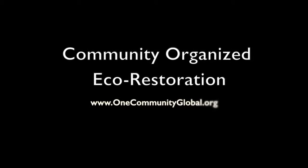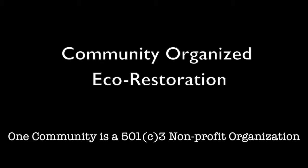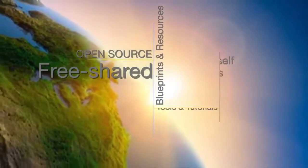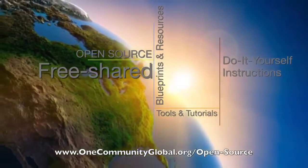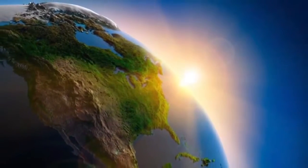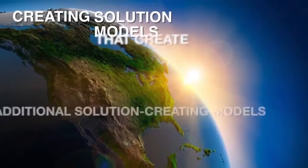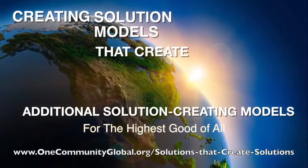Community Organized Eco-Restoration. One Community Weekly Progress Update Number 142. One Community is a 501c3 non-profit organization. We are creating open source and free shared blueprints and resources, tools and tutorials, and do-it-yourself instructions for highest good living. Creating solution models that create additional solution-creating models in the service of all life on this planet.